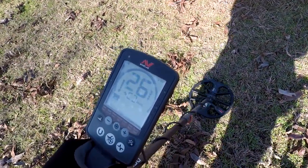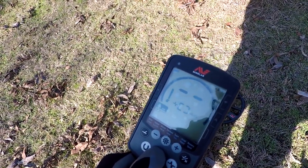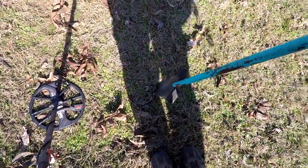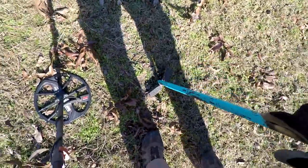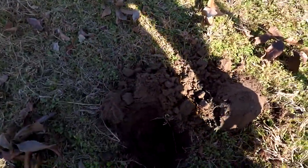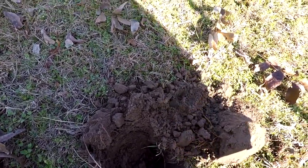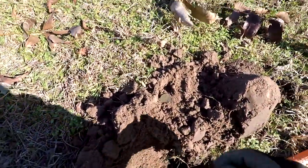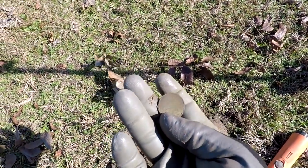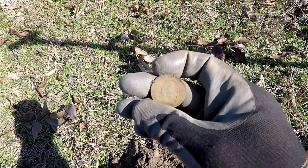Got a 26-27 high tone here, about six inches deep. Let's see what we can come up with — we'll live dig this one. Maybe a mason jar lid, but we'll find out. It's out of the hole — definitely going to be some type of coin or token. Yeah, it's going to be an old token. Let me switch cameras and clean this up; it's got somebody's face on it, and we'll see what this is.